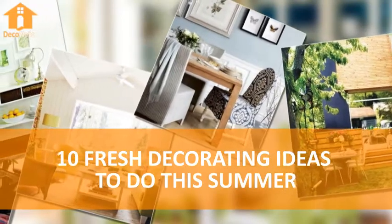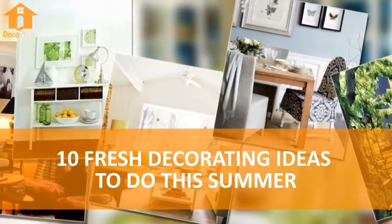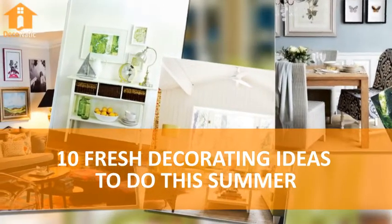10 Fresh Decorating Ideas To Do This Summer. From the bedroom to the living room, here's how to create that relaxing, breezy vibe evocative of the season.